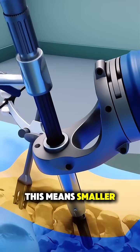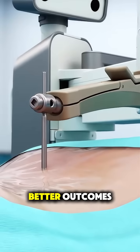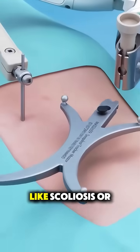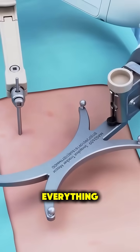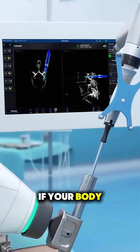This means smaller incisions, less pain, faster recovery, and often better outcomes. It's especially useful in complex cases like scoliosis or spinal fusions, where precision is everything. Robotic systems can even adjust in real time if your body moves slightly.